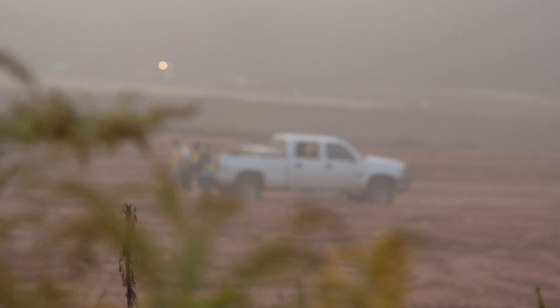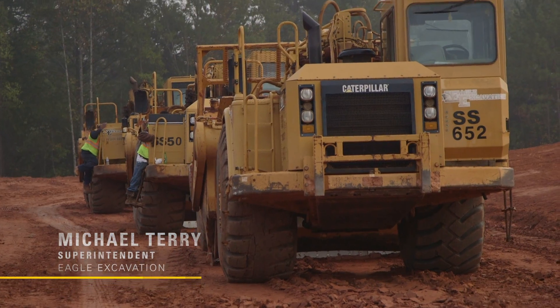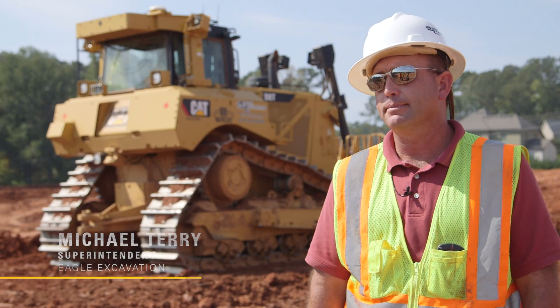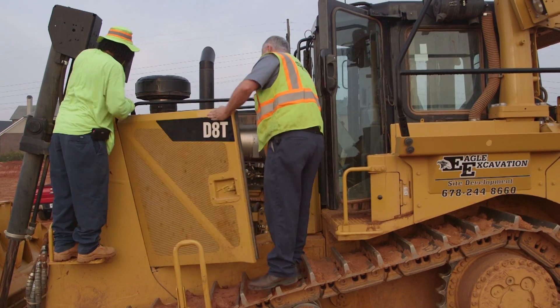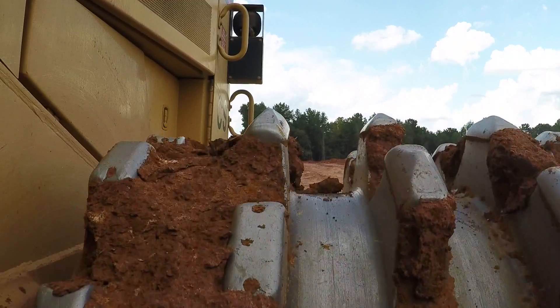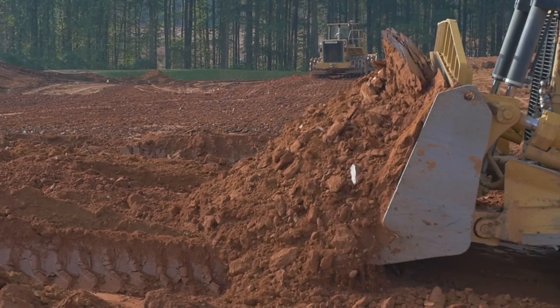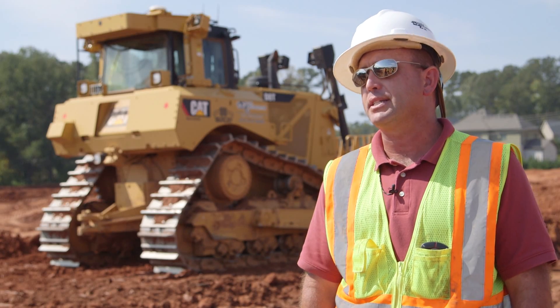Overall CAT equipment that we own is probably in the neighborhood of about 70 pieces of CAT equipment — probably easily two-thirds of our fleet. This site out here is about 25 acres, and we've moved about 95,000 cubic yards of dirt out here on this site.